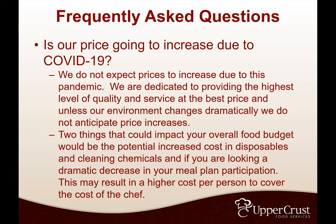Is pricing going to increase due to COVID? We are not expecting any price increases on our side due to the pandemic.